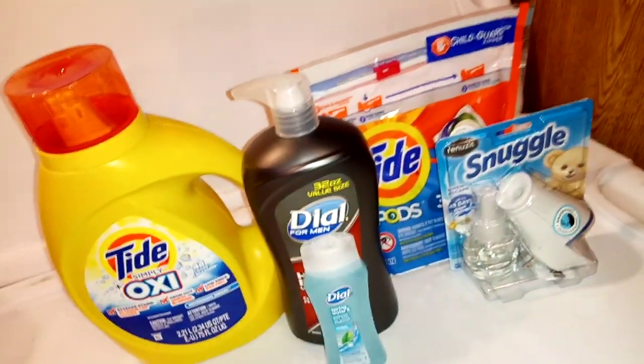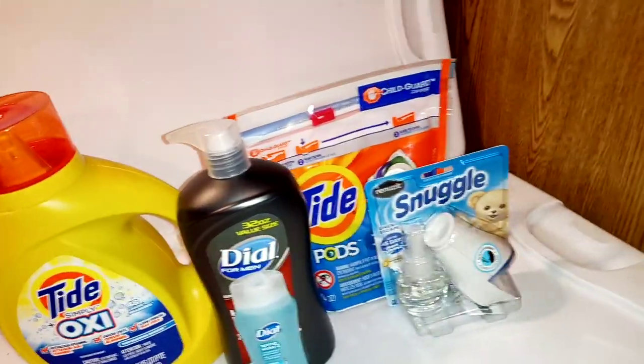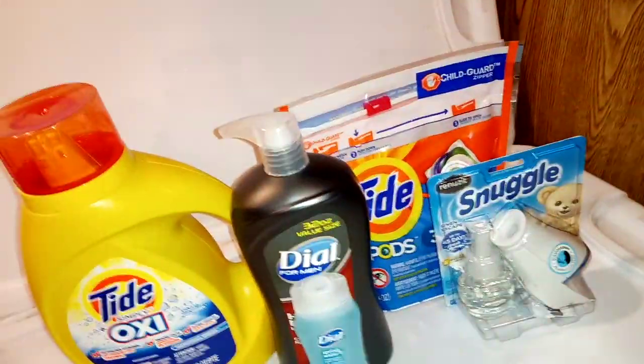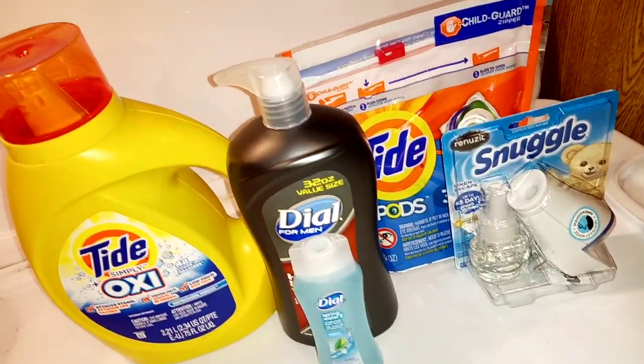...we won't sweat nothing, because we'll have everything we need locked up in there with us. We won't have to worry about running out to the store to get nothing.